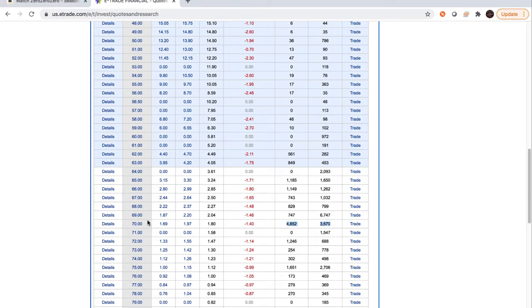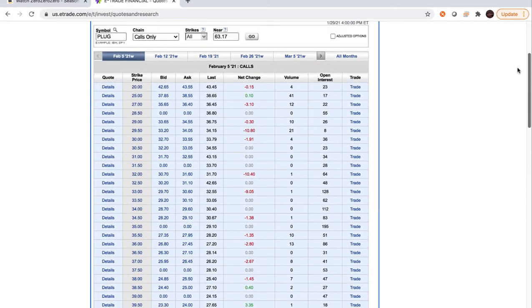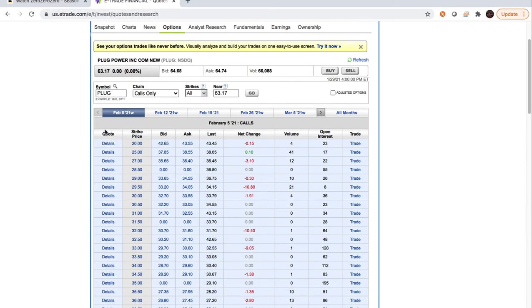High volume and open interest says a lot of people are buying at this price and believing it's going to hit that particular target. A lot of times the bid-to-ask is more reasonable on these. The strike price is the number you are betting Plug is going to be at or above on Friday. If it closes below the strike price, you lose all of your money — so be aware of that.